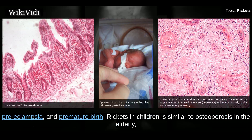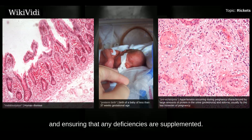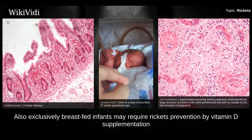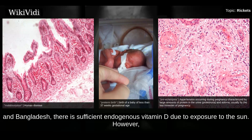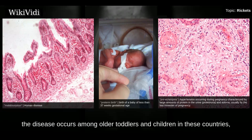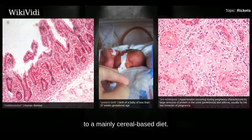Rickets in children is similar to osteoporosis in the elderly, with brittle bones. Prenatal care includes checking vitamin levels and ensuring that any deficiencies are supplemented. Exclusively breastfed infants may require rickets prevention by vitamin D supplementation or increased exposure to sunlight. In sunny countries such as Nigeria, South Africa, and Bangladesh, there is sufficient endogenous vitamin D due to sun exposure; however, the disease occurs among older toddlers and children in these countries, attributed to low dietary calcium intakes due to a mainly cereal-based diet.